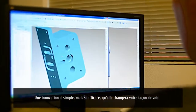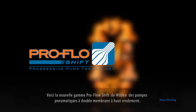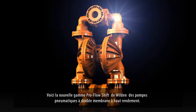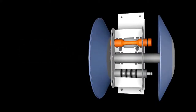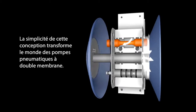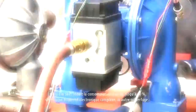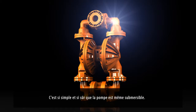An innovation so simple, yet so effective, it will shift your thinking. Introducing Wilden's new ProFlow Shift high-efficiency line of air-operated double diaphragm pumps. A revolutionary design innovation now controls air flow, precisely cutting off the air before overfilling the chamber. The simplicity of the design shifts the paradigm for air-operated double diaphragm pumps. ProFlow Shift can cut air consumption by up to 60%, and it's accomplished without complicated electronic devices or gimmicks. So safe and so simple, it's even submersible.